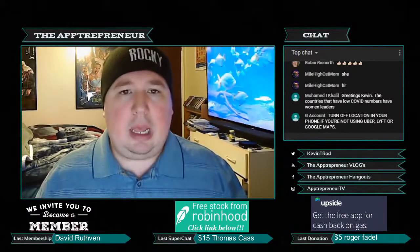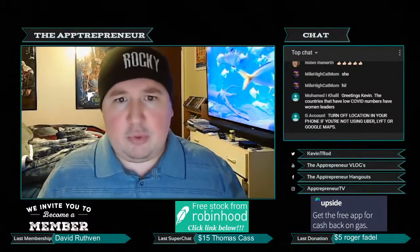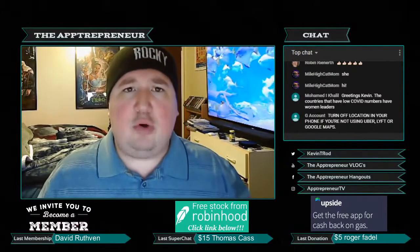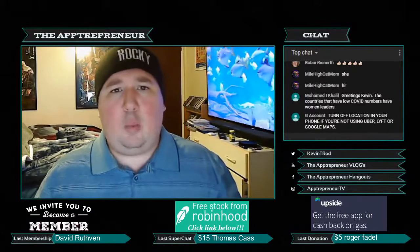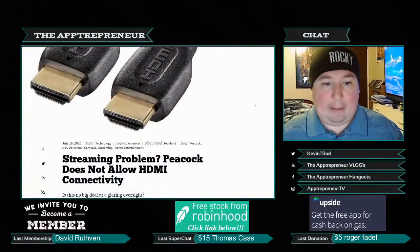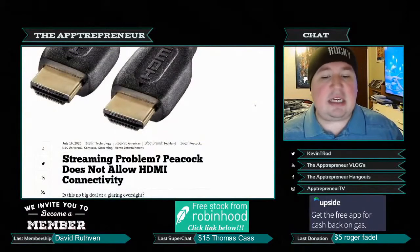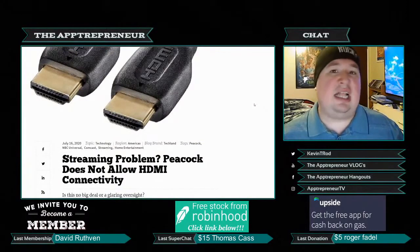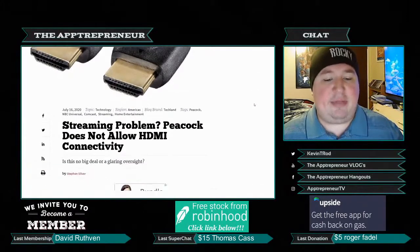However, people who tried to watch Peacock on the website and mirror it through the TV via HDMI found out it wasn't working. NBC then admitted that Peacock does not allow HDMI connectivity.